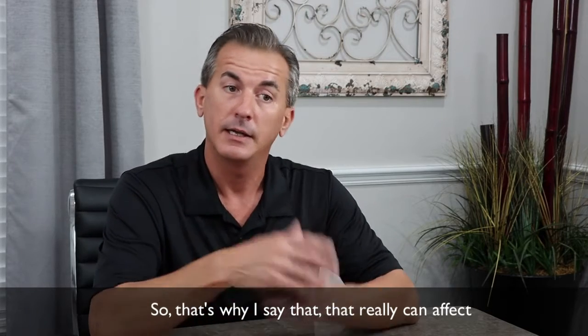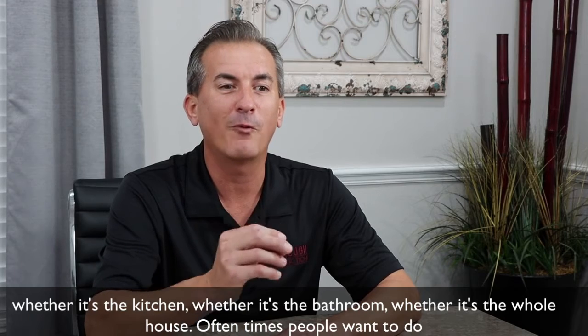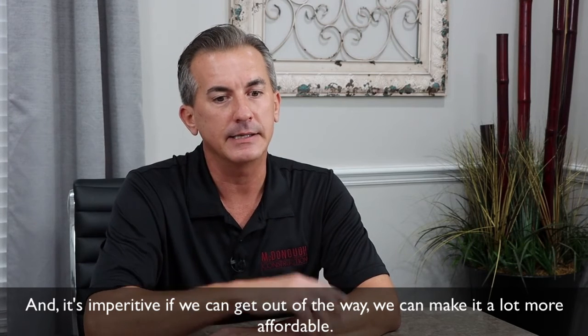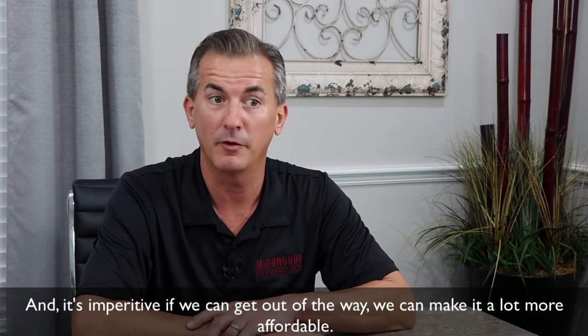It really can affect whether it's the kitchen, whether it's the bathroom, whether it's the whole house. Oftentimes people want to do two or three things, not just one. And it's imperative that if we can get out of the way, we can make it a lot more affordable.